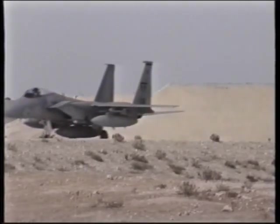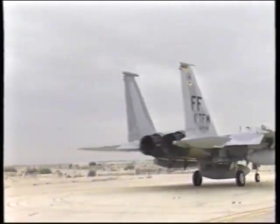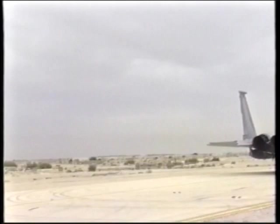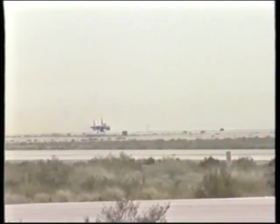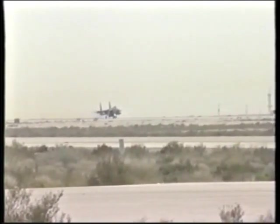The fighters flew combat air patrols, nicknamed CAPs, to protect wild weasels and attack planes from Iraqi fighters. The U.S. Air Force's F-15s were joined in their mission by Saudi F-15s, British Tornadoes, and U.S. Navy F-14 Tomcats. Their potential opposition was the more than 400 Iraqi fighters.